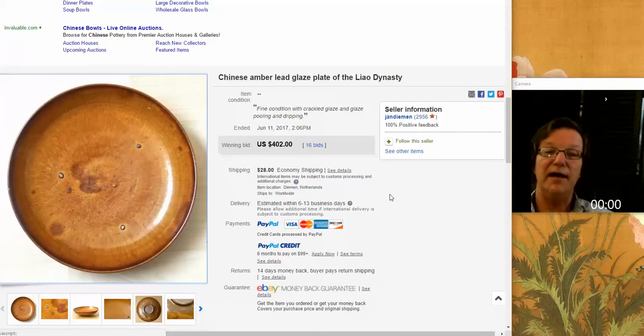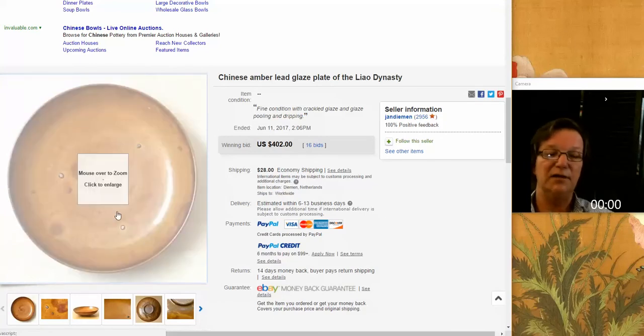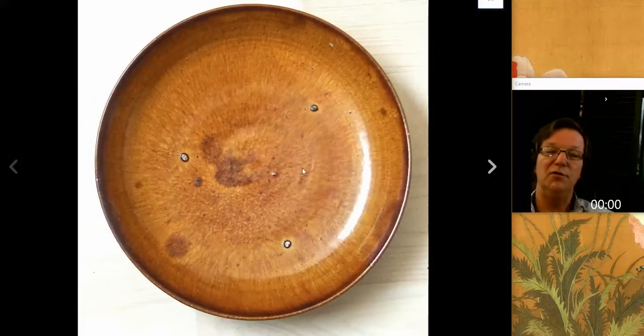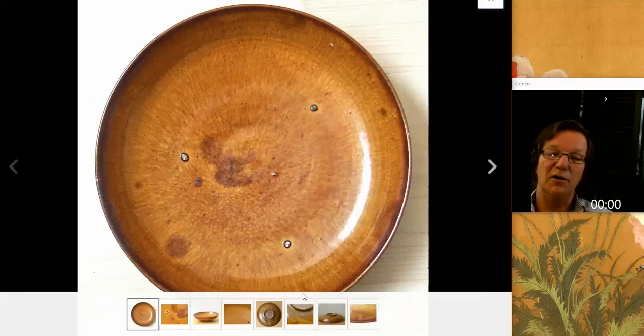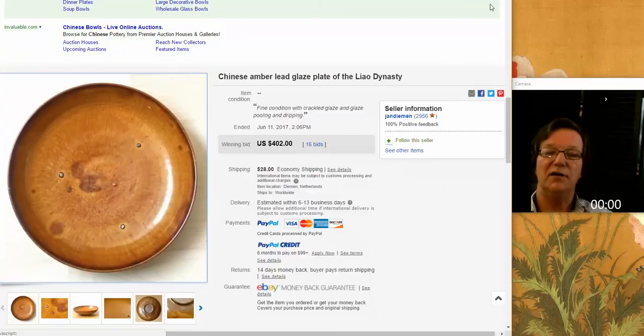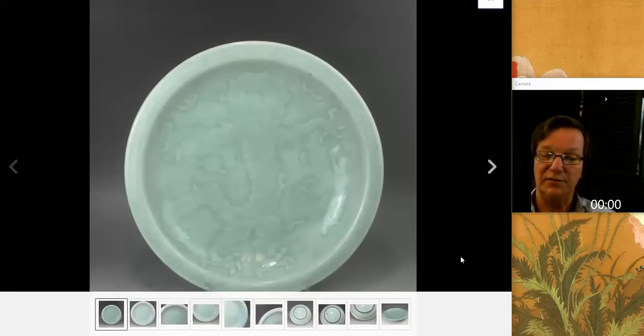The same seller also had this very attractive amber glaze Liao Dynasty saucer plate, about 6 inches in diameter. Very nice color - it had a beautiful hare's fur coloration running out from the center. Here are the spur marks from the firing, and there's the bottom - kind of grungy the way you want to see it. A good piece for a collector, and it went for $402, which is pretty reasonable. It's always about the color with amber glazes.